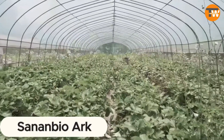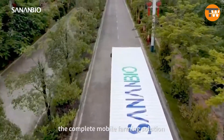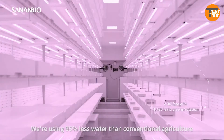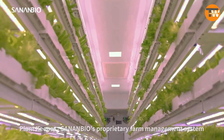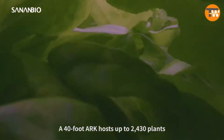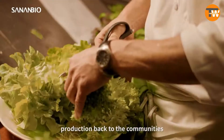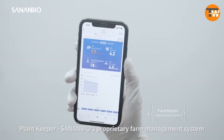SananBio Ark: in a world where hunger affects millions, SananBio Ark's mobile farms emerge as a beacon of hope, enabling cultivation in any climate. Each 40-foot container, divided into sections for operations, farming, and equipment, can yield an impressive 4,400 pounds of cucumbers annually among 300 possible crop types, including medicinal plants. Designed for a decade of use and managed conveniently via smartphone.